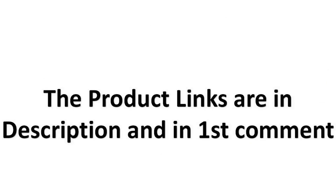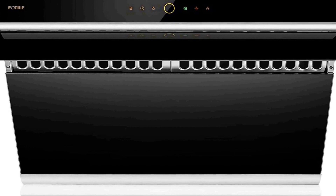The product links are in the description and in the first comment. The number 4 on the list is on Amazon — we are putting this in our list because of many different aspects. It is the Slant Vent Series.